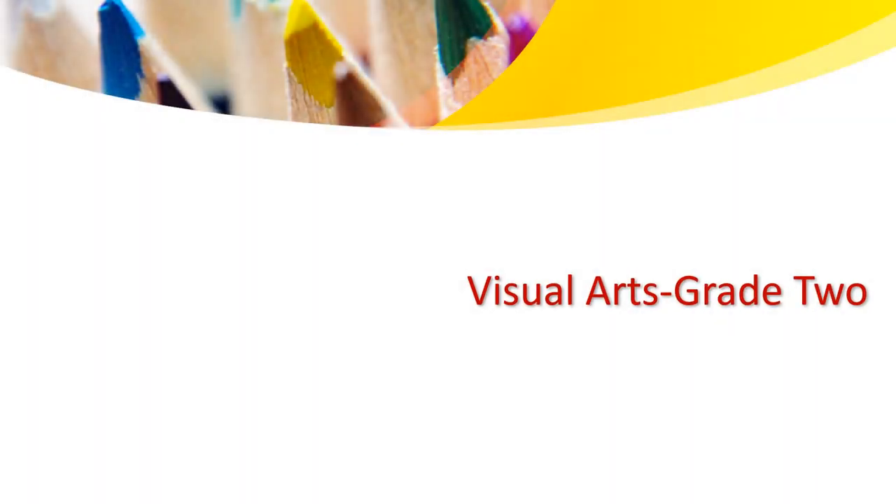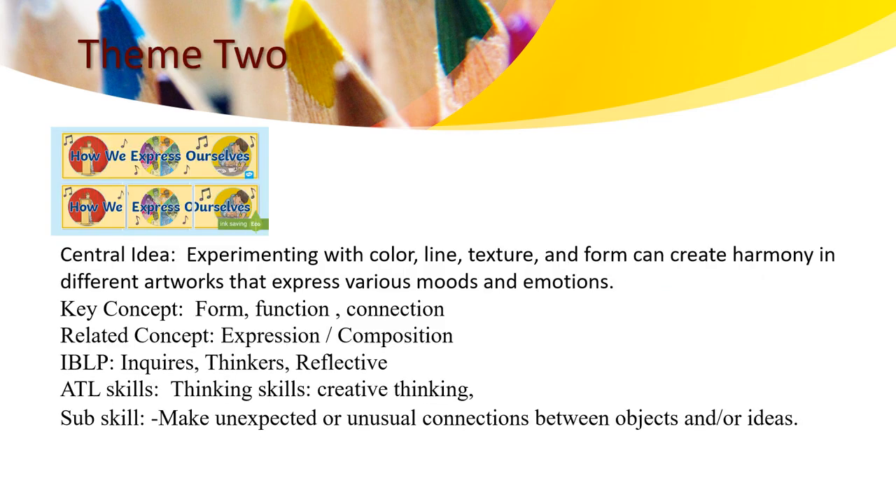Hello, great tool learners. My name is Ms. Hanin and I'll be giving you visual art. Theme 2. Central idea: experimenting with colors, line, texture and form can create harmony in different artwork that expresses very smooth and emotional.